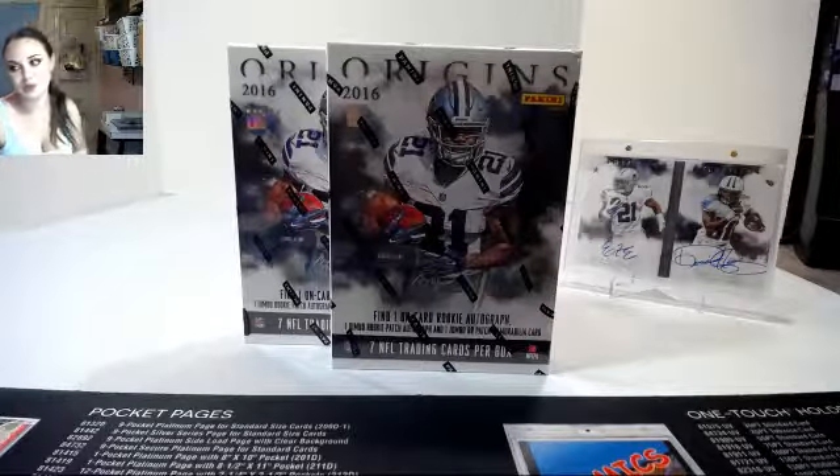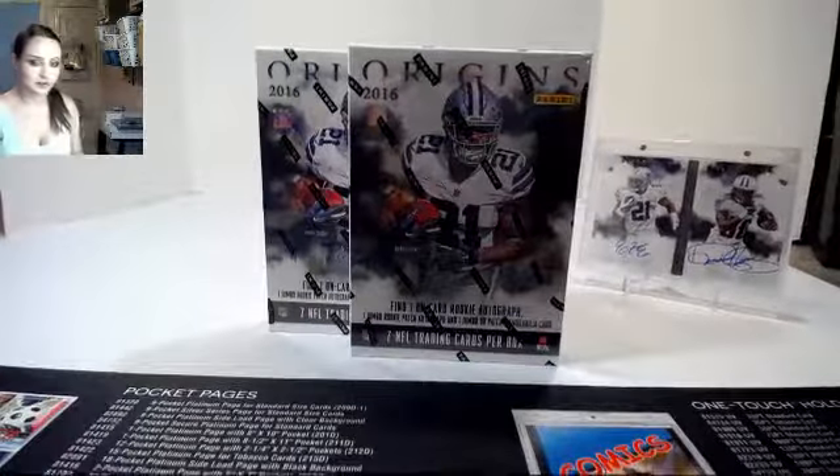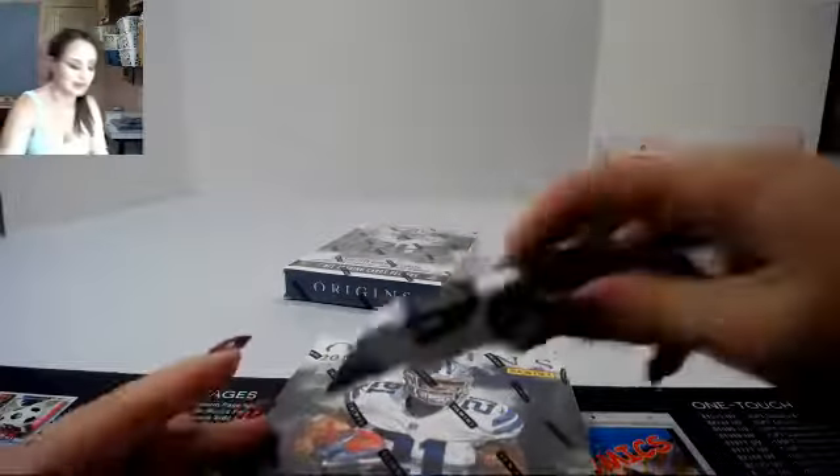Hey! 2016 Origins 2 box auction number 116. Here we go, guys. Good luck, everybody. The last one was pretty nice with that Zeke and Dak booklet. They're out of five.